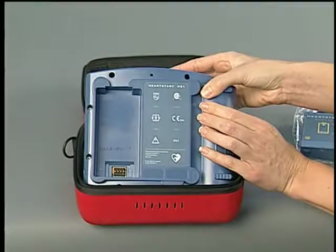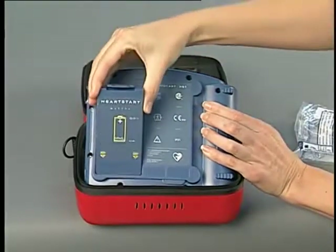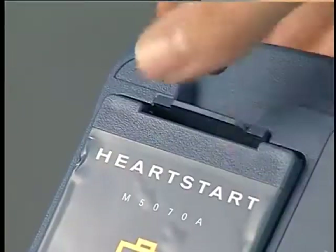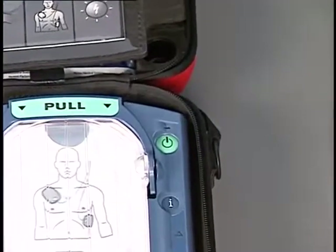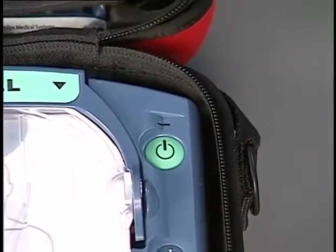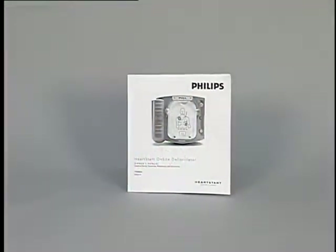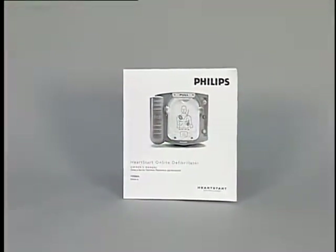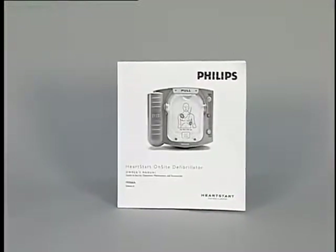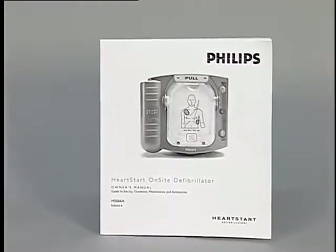The battery is located on the back surface of the defibrillator; it snaps into place easily. As long as a battery is in place, the green ready light should be blinking to show that the HeartStart On-Site is ready for use. Detailed information about all the features of the HeartStart On-Site Defibrillator is available in the owner's manual provided with the defibrillator.